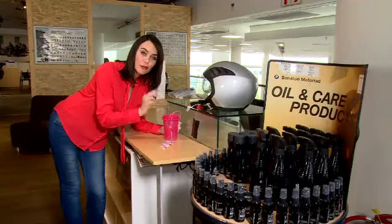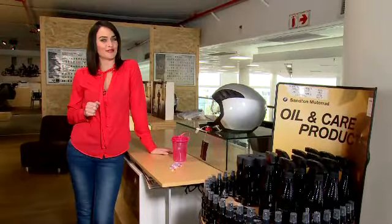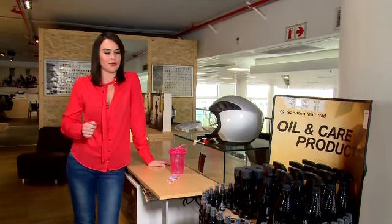We need to get from point A to point B daily and in most cases our best friend the car will get us there. With seasonal changes we pay a visit to the doctor to make sure our health is sorted — the same way you need to check your car from time to time. Coming up next we're going to show you how to check your car's vital signs.